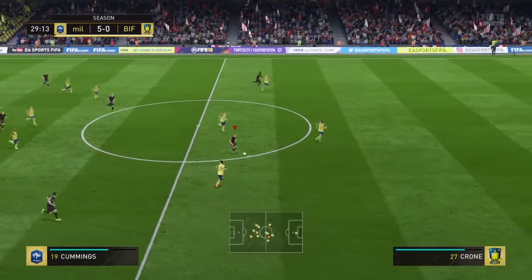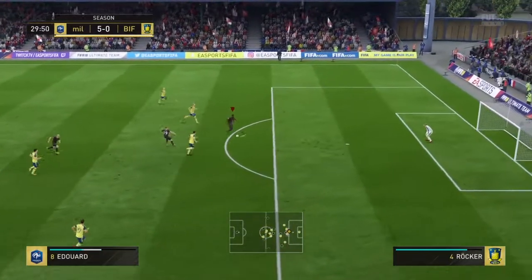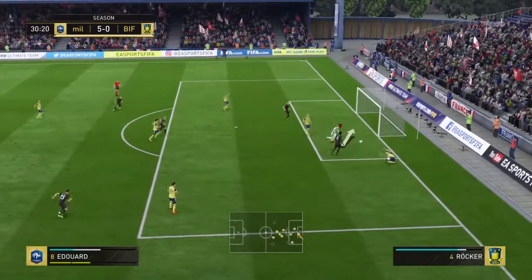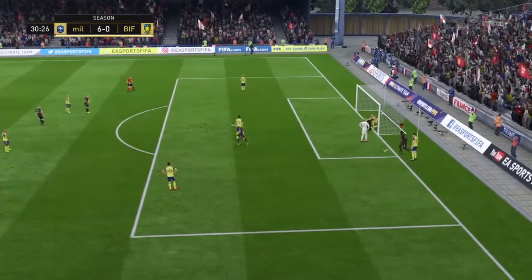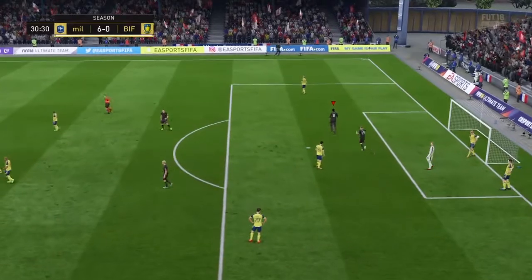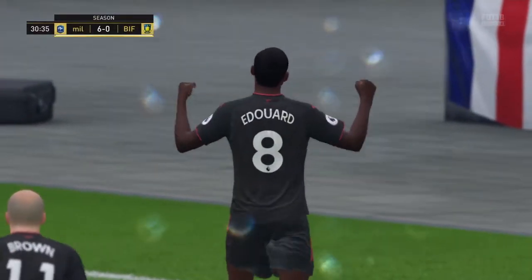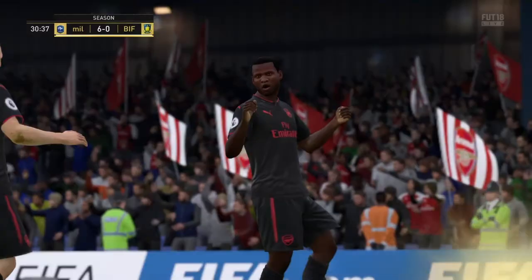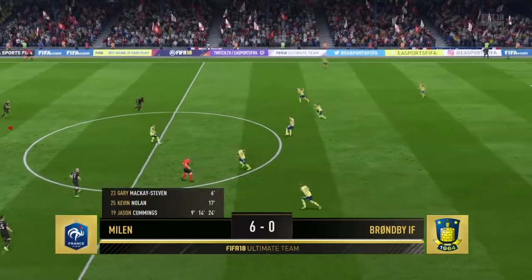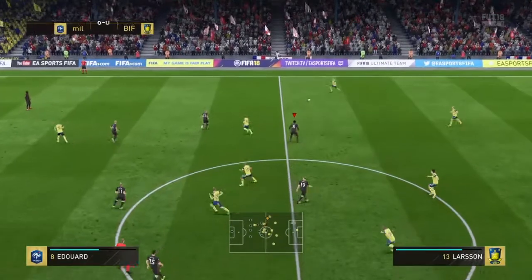Good, strong tackle. I think a manager loves that kind of goal because it was a real team effort, the way they moved the ball about. And once it came to the finish, it was an unerring effort. It's so one-sided today, but all credit to the team that are racking up the goals.